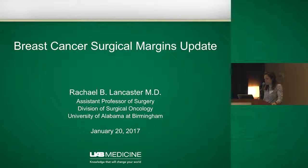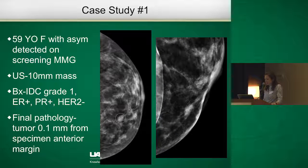We're going to talk about margins this time and the update, as there's been some change in this landscape over the last couple of years. We'll start by looking at a couple of cases.